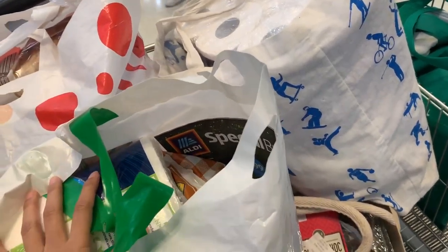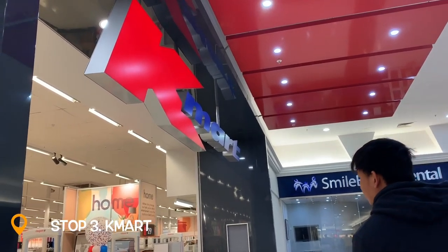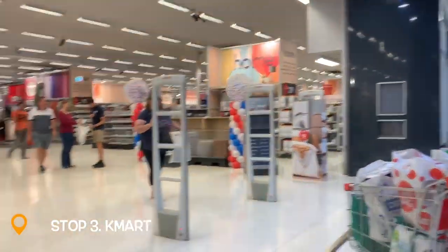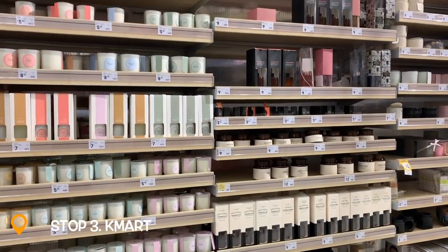Leeks. I'm looking for cauliflower. Okay, we're done. Let's go now.